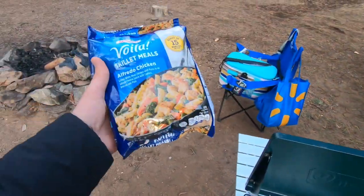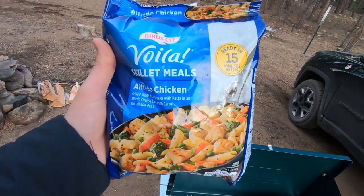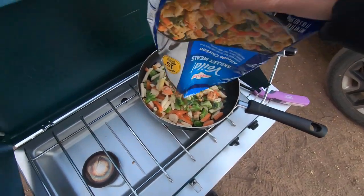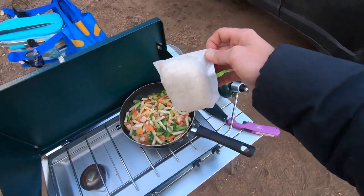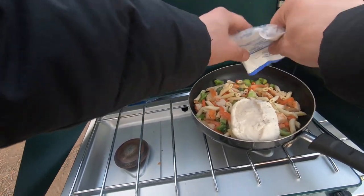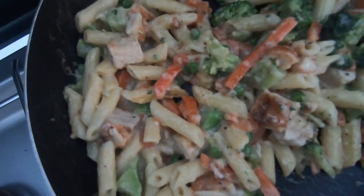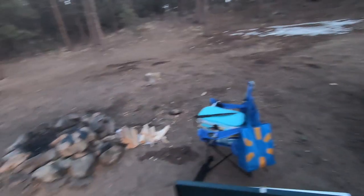For dinner, we are cooking up a bag of Alfredo chicken. Can't forget the sauce. Finished product — got some Alfredo chicken. Looking good. Eat this up, start the fire, just kind of hang out.